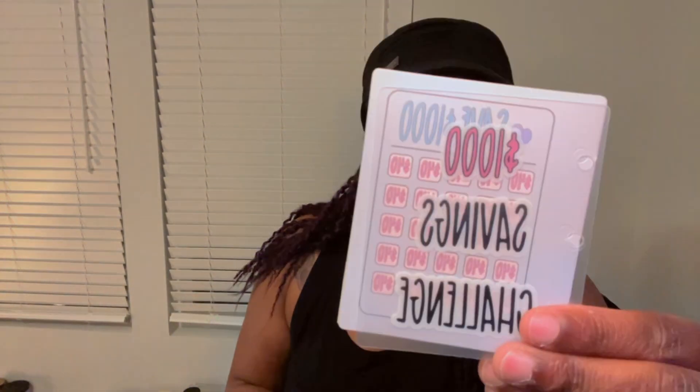I'm trying to do this savings challenge because getting into a new place, you spend a lot of money, so I have to reset my financial savings. But look at how small this is — how much are you? I think I spent a pretty penny. Damn, look at how small it is.